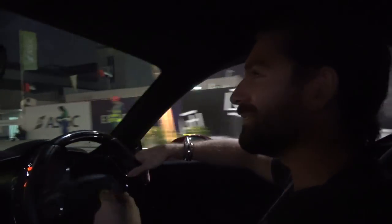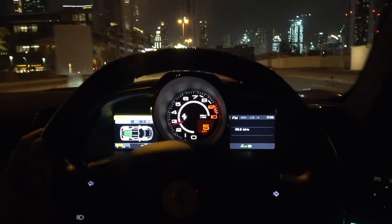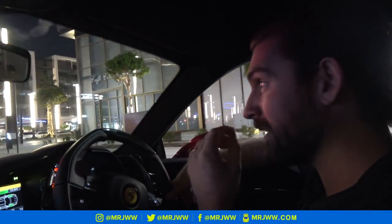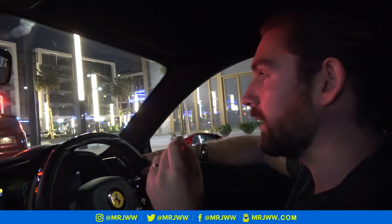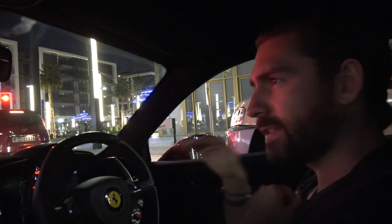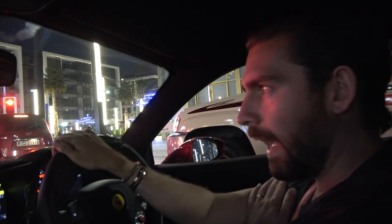Good evening, welcome back to the 458 Spatiali. We've left it until the evening because we've had an invite from W Motors. You might be familiar with the name because these are the guys that brought us the Lycan Hypersport. If you're not familiar with that car, it was the car that in Fast and Furious 7 dives through several skyscrapers in Abu Dhabi.